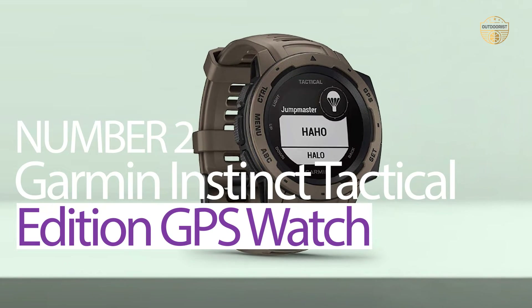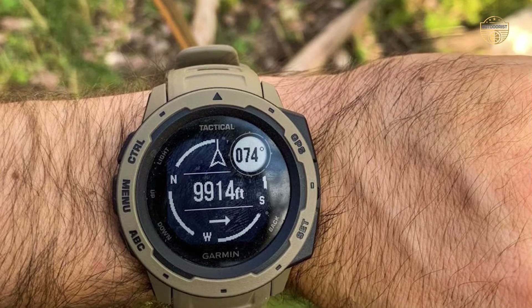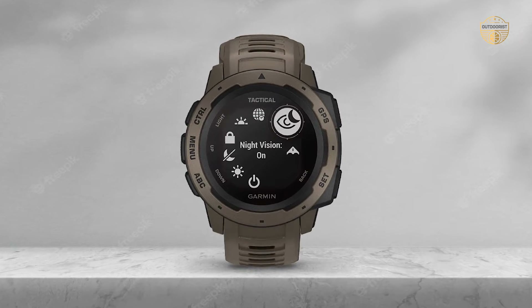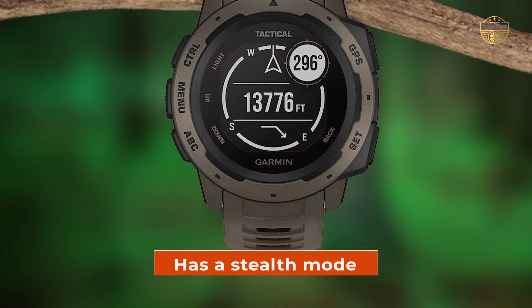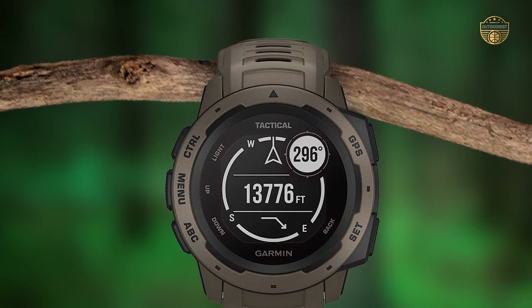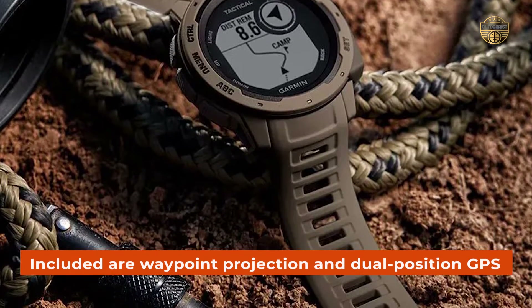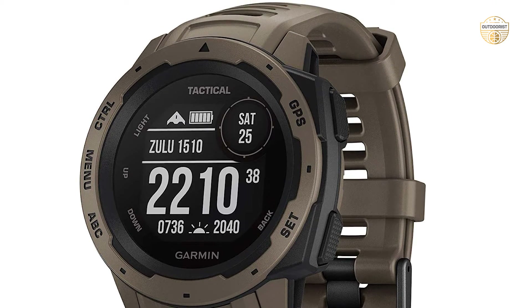Number 2: Garmin Instinct Tactical Edition GPS Watch. The Garmin Instinct Tactical Edition GPS Watch is designed to withstand the harshest conditions. It is rated to US Military Standard 810G for thermal, shock, and water resistance rated to 100 meters. This watch has a stealth mode that allows you to operate in covert environments without being detected. Additionally, it features Jumpmaster, which makes navigating difficult terrain much easier. Also included are waypoint projection and dual-position GPS formatting so you can easily keep track of your progress while on missions or expeditions.